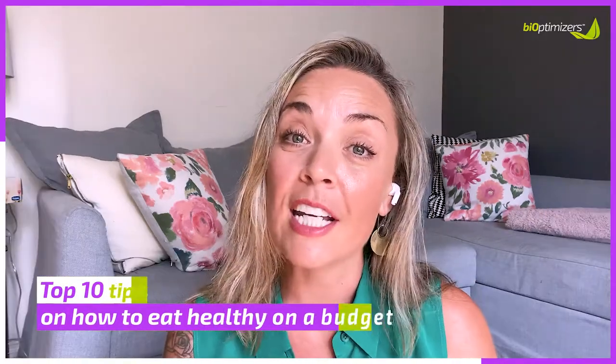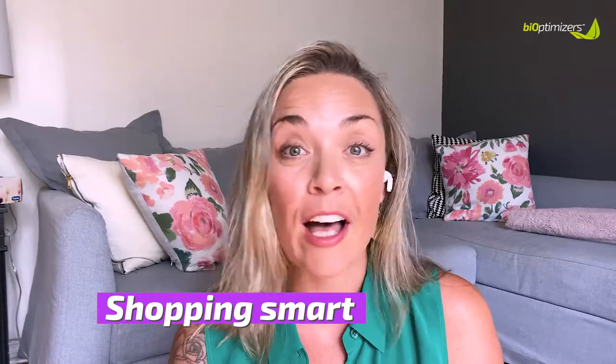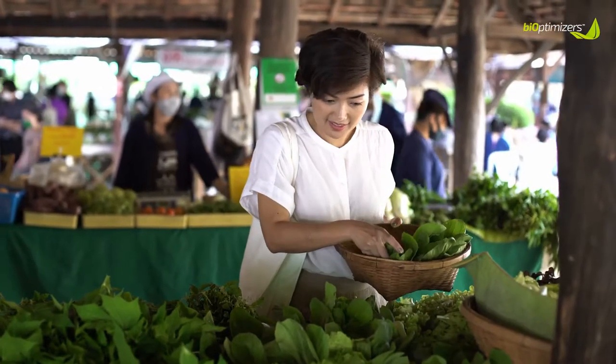When you want to eat healthy but you're on a limited budget, it's really good to start shopping smart — whether it be at your local grocery store, your local health food store, a bulk food store, or your local farmer's market. Your buck can go a long way when you get a little creative and have some fun finding deals.